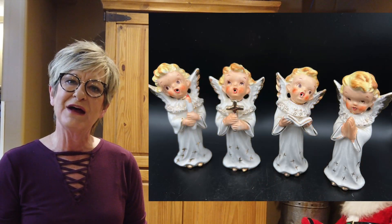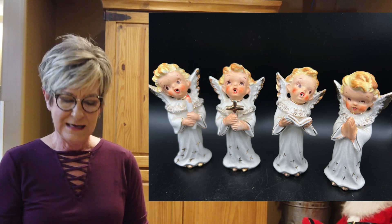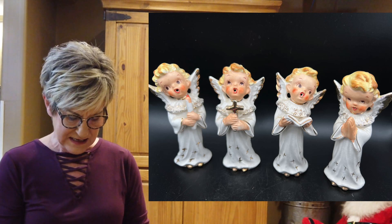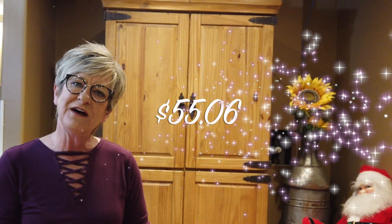These mid-century modern singing angels I believe were from Lefton. Paid $20 for the four of them at an estate sale — $5 a piece. They sold for $85 with $9.94 shipping, so a profit of $55.06.